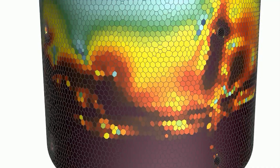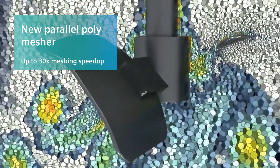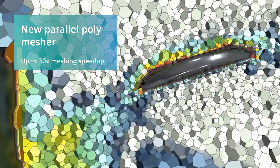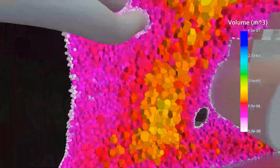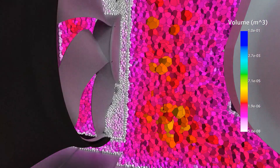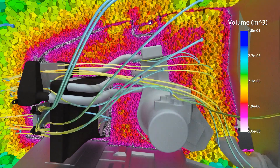Simcenter Star CCM+ pioneered the polyhedral mesh for industrial CFD, and in 2020.1, we delivered the next-generation polyhedral mesher. Rewritten from the ground up for parallel performance, meshes build up to 30 times faster, with more effective mesh distribution, and easier, more intuitive mesh controls — all while keeping the accuracy and robustness benefits of a true polyhedral mesh.